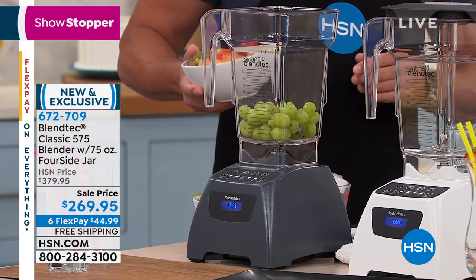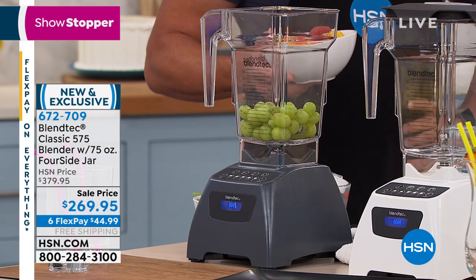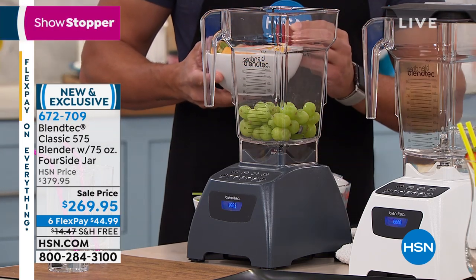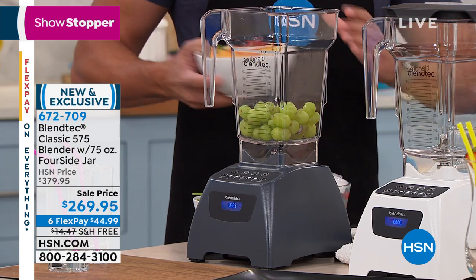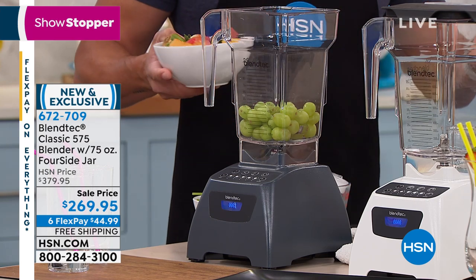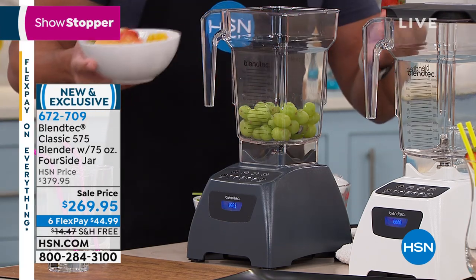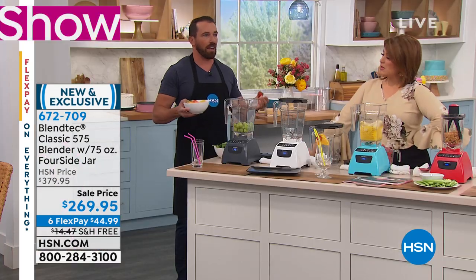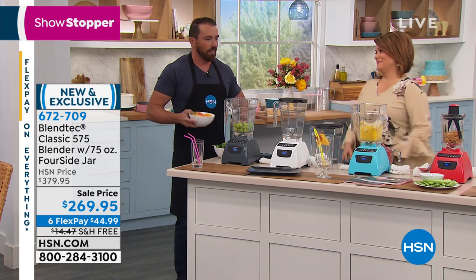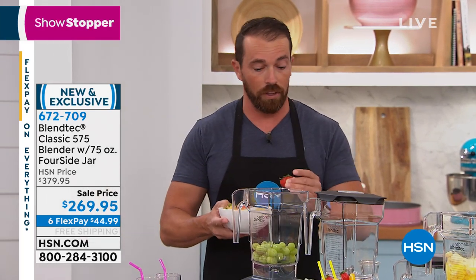Let's see it in action. For the first time, we're throwing in a 200-recipe book with your purchase today. We have flex pay at $44 and change on any debit or credit card — lowest price we've ever been able to do on the digital touchpad series. The Classic 575 has all the power and all the components of our other machines, just at a more price-friendly point. Now the first thing we like to show people is how you can replace things like a juicer. If you ran out and bought a juicer, you probably found it was a nightmare to clean.